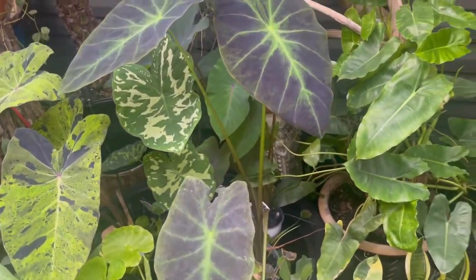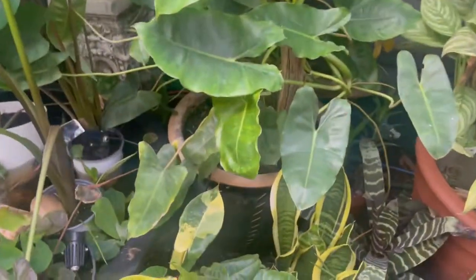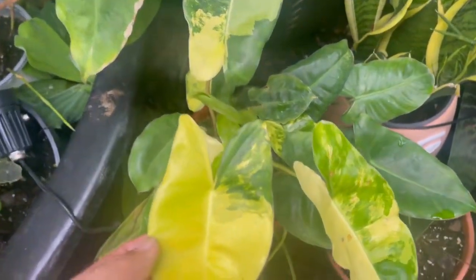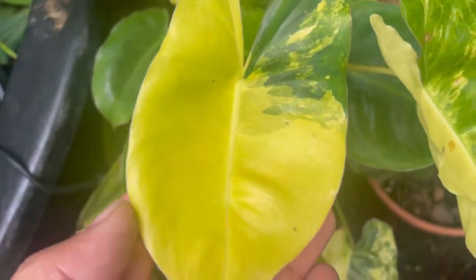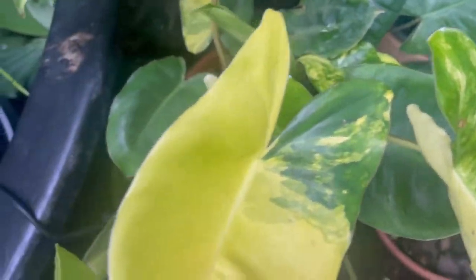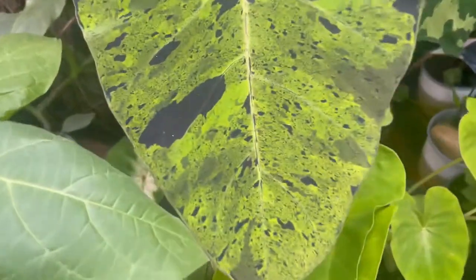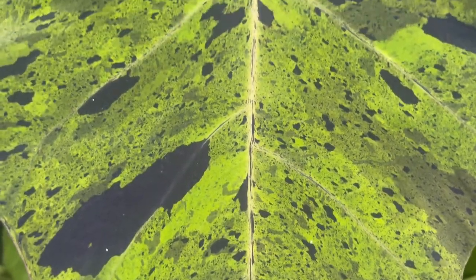This is our second Philodendron Burl Marx Variegata — look at the color, look at the new leaves, they're just beautiful. We're quite excited about this plant; it's not as gigantic as the one back there but it is very nice.